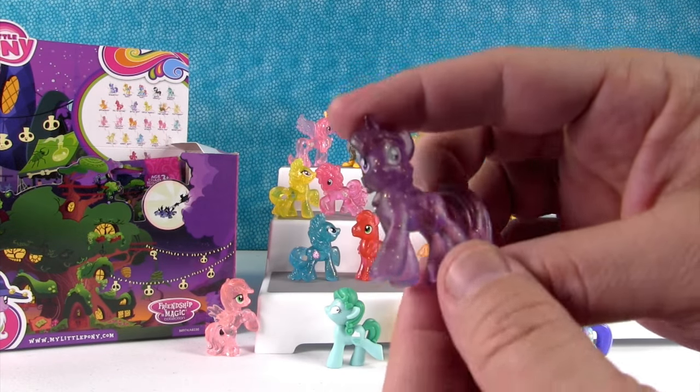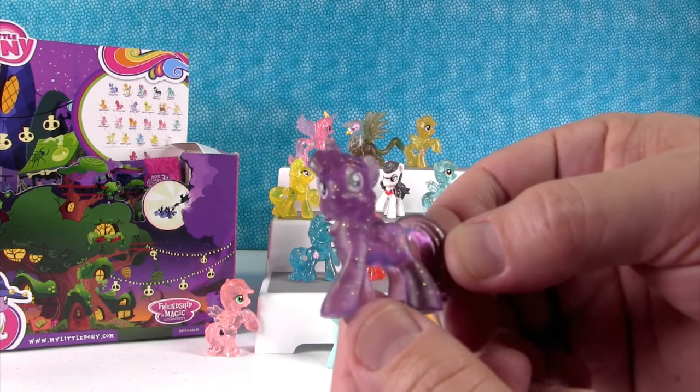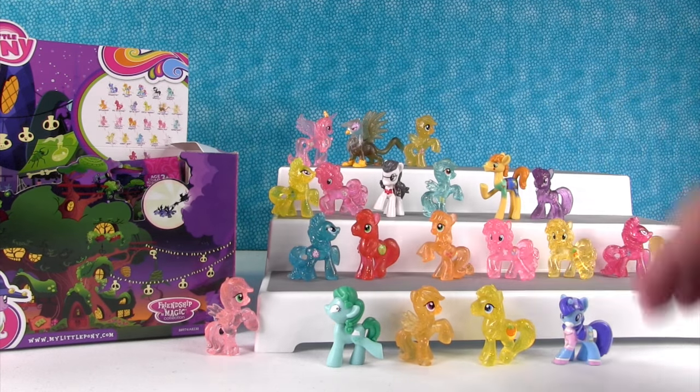Twilight Sparkle — she is so glittery! She's got gold glitter, she is really pretty. She loves learning and glitter. Well, we like you, Twilight Sparkle.